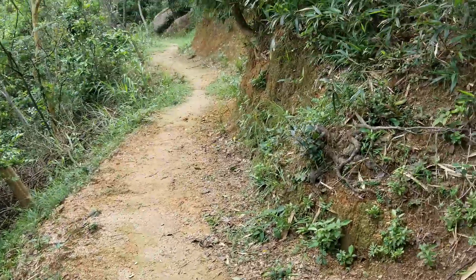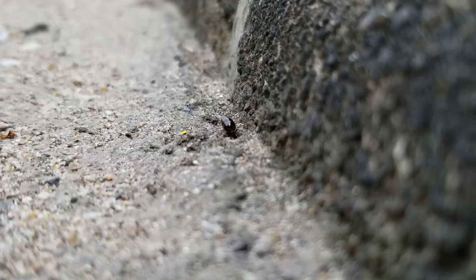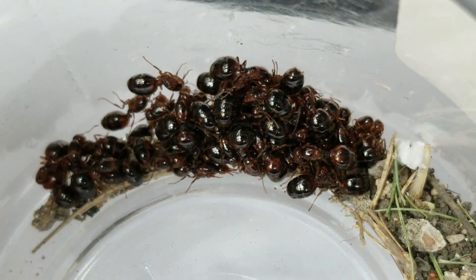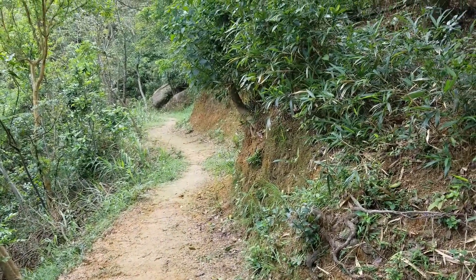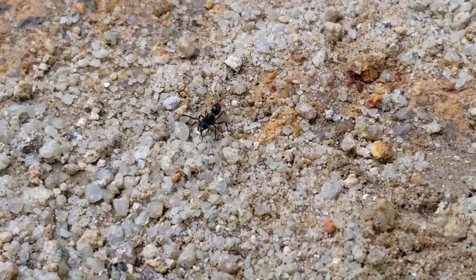In today's video, last week we had a lot of rain and as soon as it stopped I went straight to a small hill trail, and it didn't take long to start finding my first Odontoponera queens.